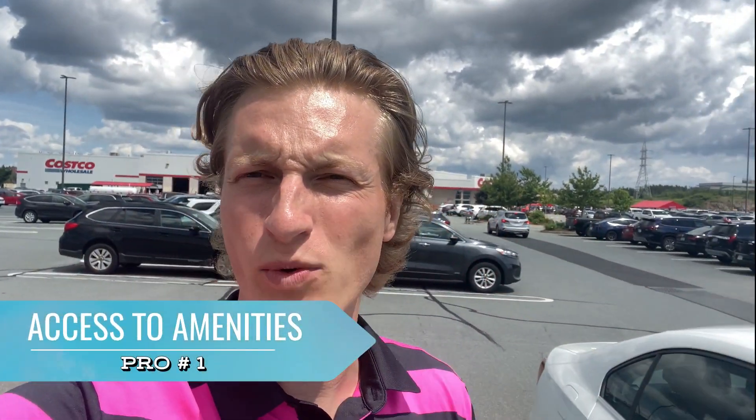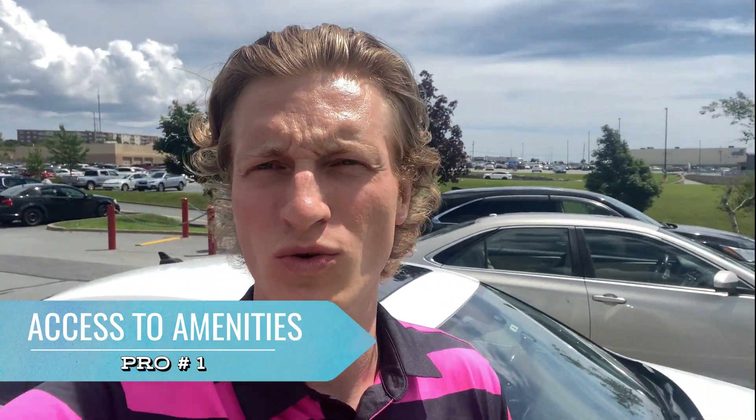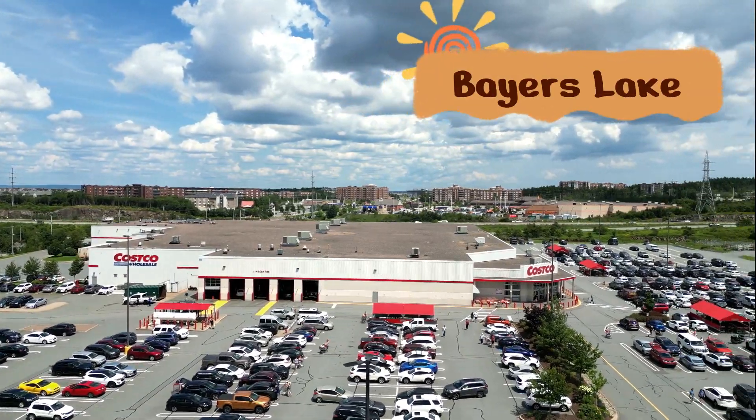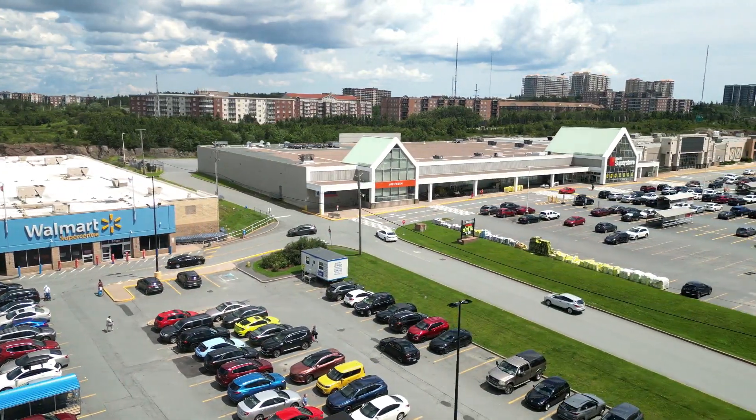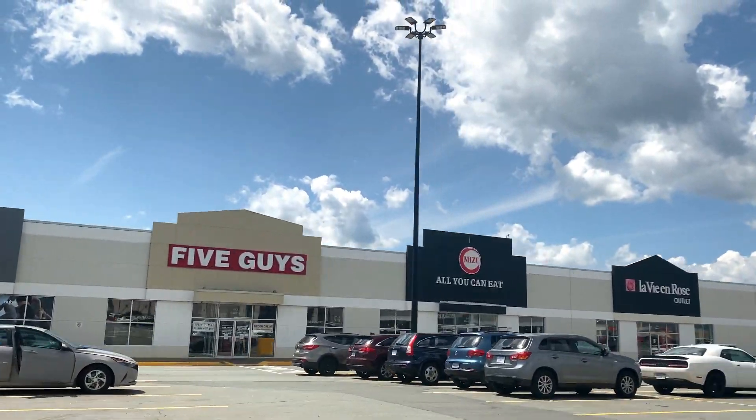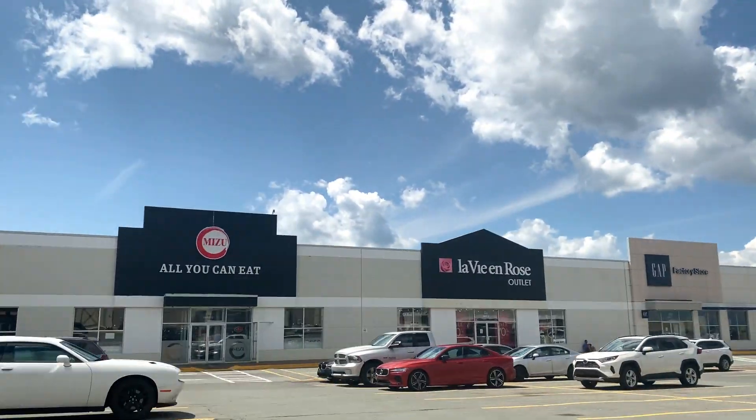Pro number one of Clayton Park and Fairview is going to be your access to amenities. Right behind me we've got Costco, Walmart, grocery stores — all the way around this area, which is known as Bayers Lake. You've got a ton of big box shops, so this is actually the area that the city of Halifax will drive to for their big box shopping. They're also building a brand new hospital out here for all the outpatient services, and you've got the Canada Games Centre, which is a really great athletic facility with soccer fields in the back.